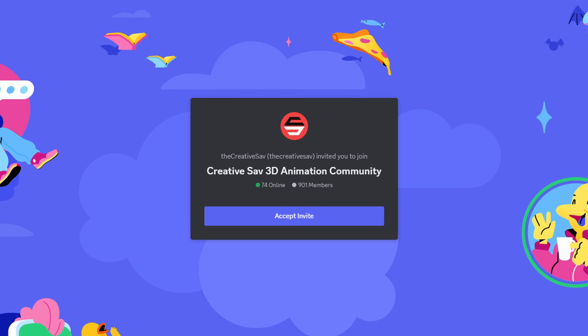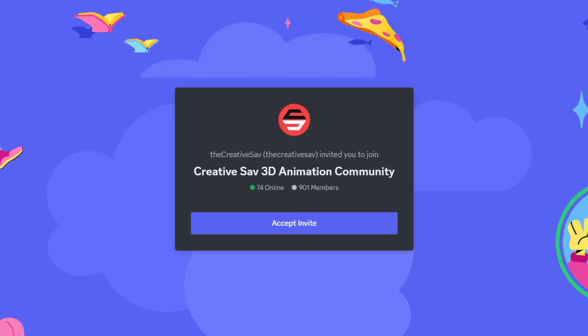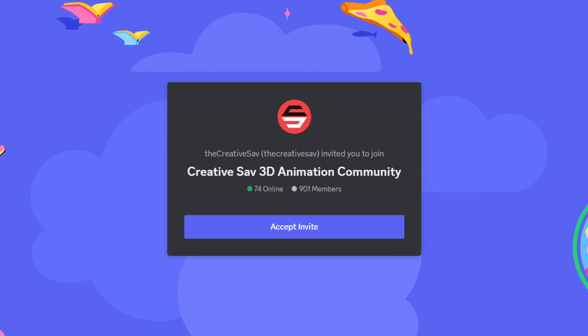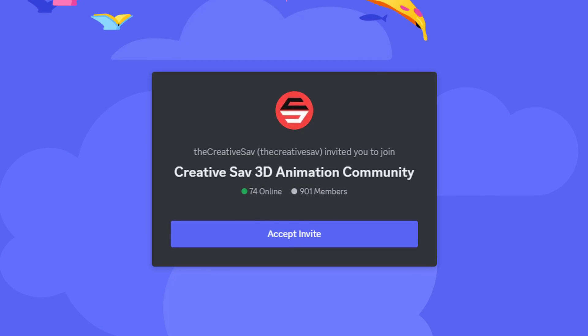By the way, if you're not part of my Discord community, you should absolutely join in. It's for 3D artists, animators, designers like you and I, just working together, learning together, asking questions, collaborating — all of that good stuff. I'd love to see you there. Link is in the description.